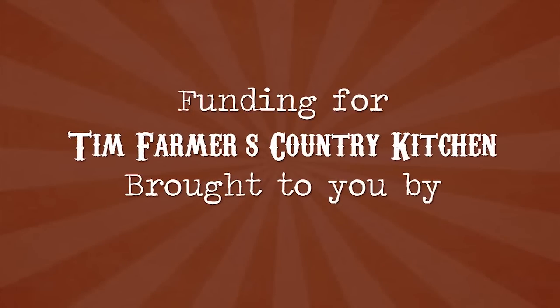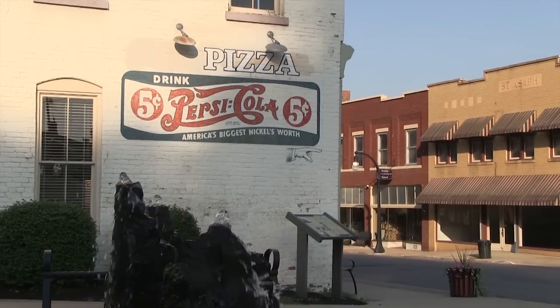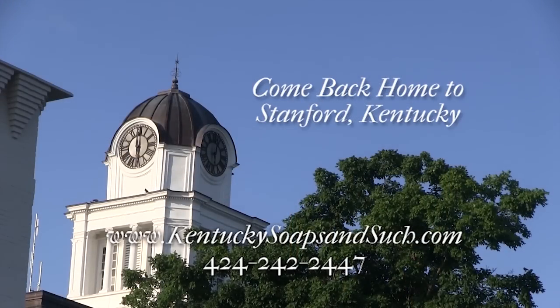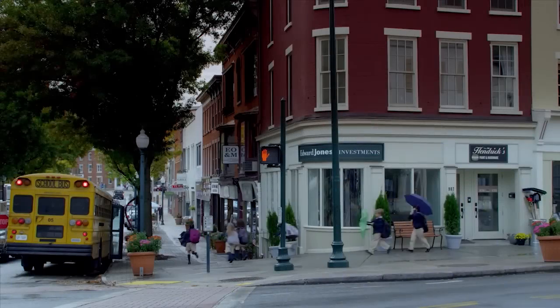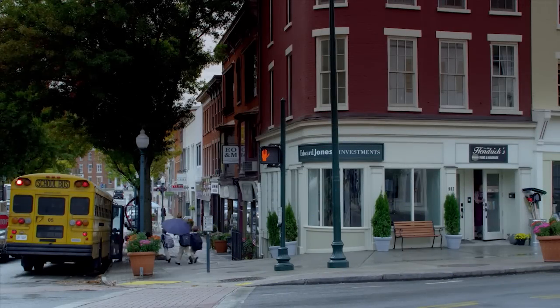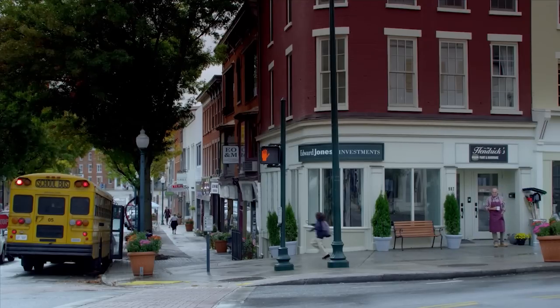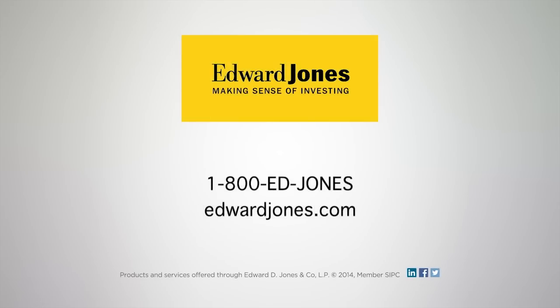Funding for Tim Farmer's Country Kitchen is brought to you by the City of Stanford, Kentucky — come back home to Stanford. Wood's Equipment Company has every tool you need to make working the land as rewarding as hunting it. Edward Jones — with nearly 7 million investors, you'd expect a highly skilled call center, and they deliver. It's how Edward Jones makes sense of investing.